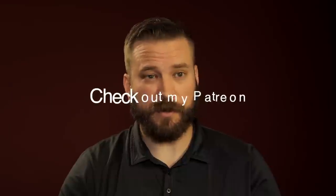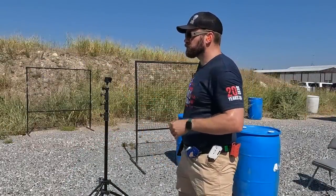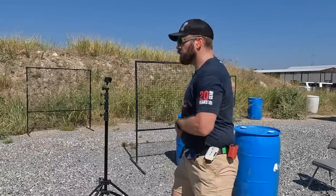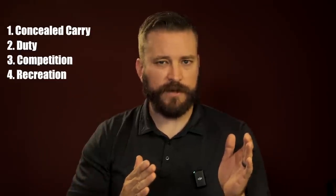There are at this point a ton of viable options for red dots. Five years ago there were maybe only two or three, and it seems like everybody is making red dots now and they're only getting better. Before picking a red dot you really need to think about the context in which you're going to be using the pistol — concealed carry, duty use, competition, or recreation — because the feature set required for those four different uses is entirely different.